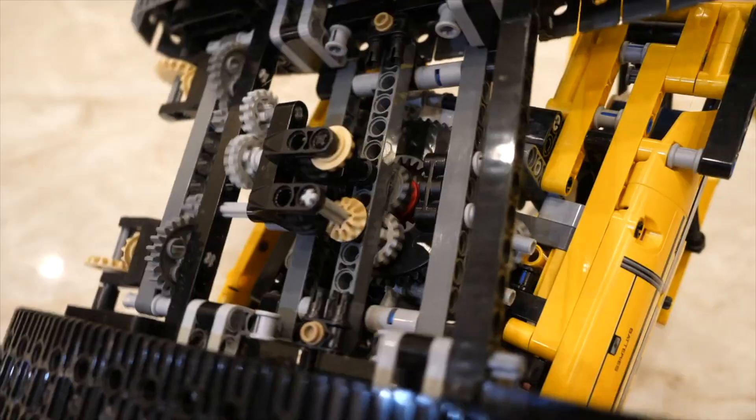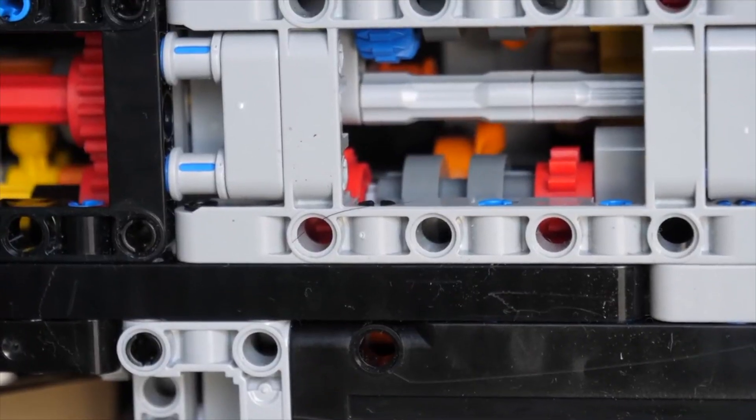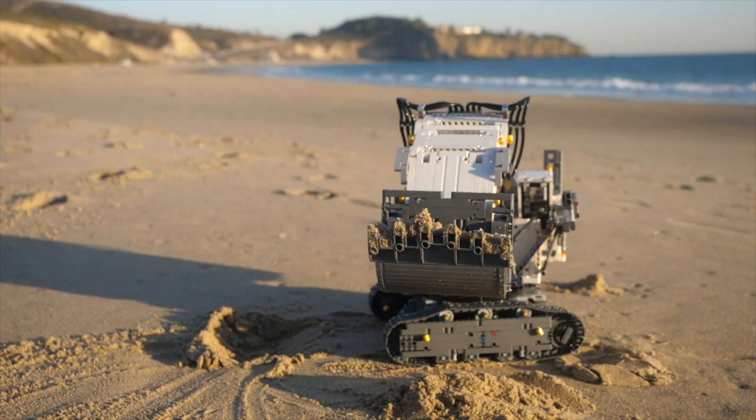What made Lego Technic so special? It is one of their best-selling Lego themes, even outperforming Lego City. I'm UnbrickMe and today I'm going to answer why Lego Technic is so beloved by fans around the world. I have defined three key things that set apart Lego Technic from every other theme.